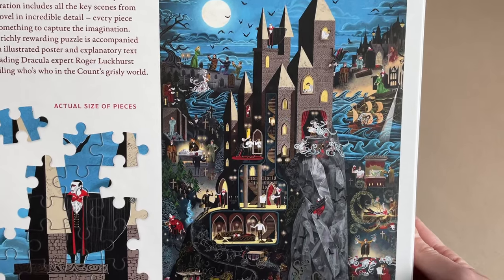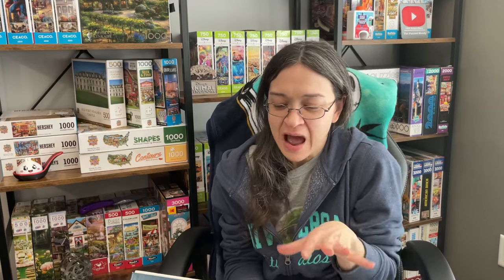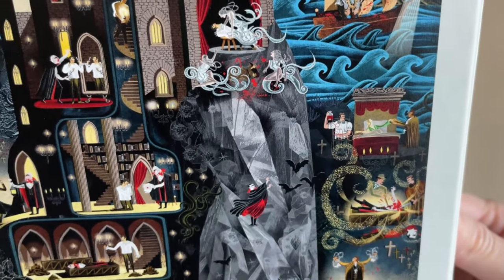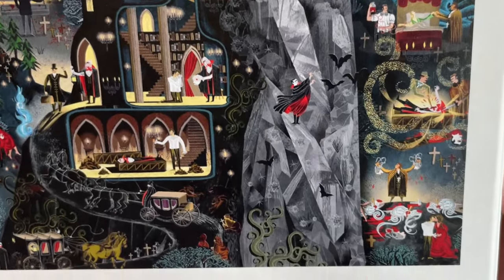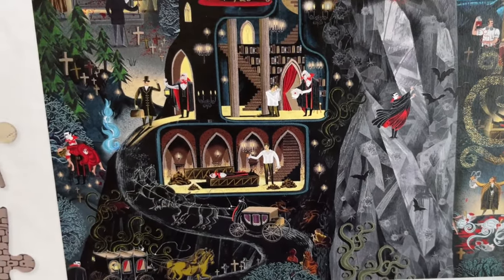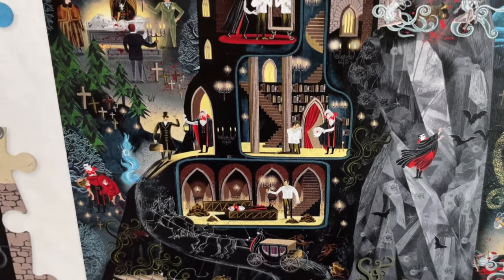I think this castle looks absolutely amazing. It looks dark and mysterious. Would I necessarily want to be in this image? No, I don't really think I want to. Because, let's be honest — we have quite a number of questionable, worrisome situations going on here. If you know the story of Dracula, there are a number of gruesome things going on throughout the entire novel. I don't really want to see myself in any of those situations.